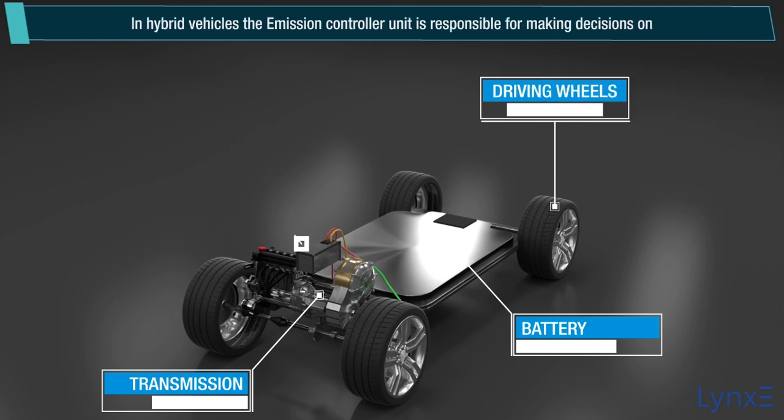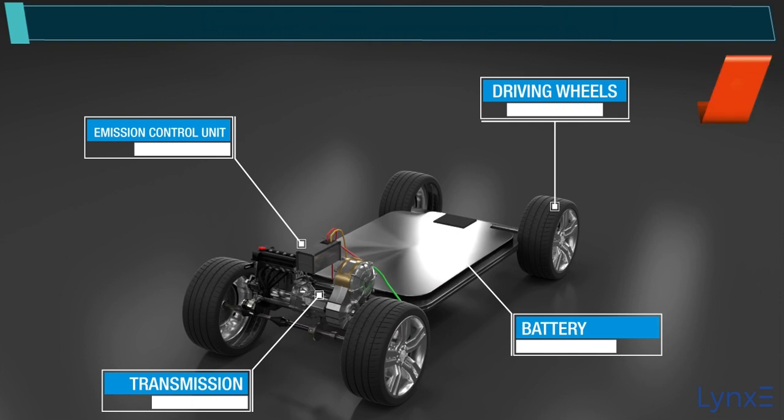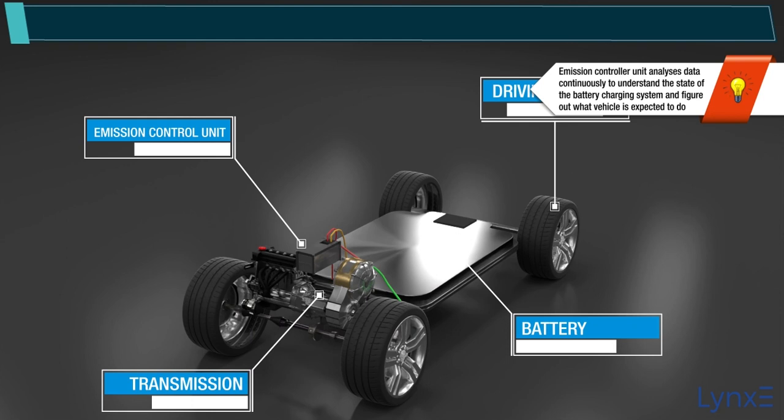In hybrid vehicles, the emission controller unit is responsible for making decisions on where power is coming from and where it is going to propel the vehicle. The emission controller unit analyzes data continuously to understand the state of the battery charging system and figure out what the vehicle is expected to do.